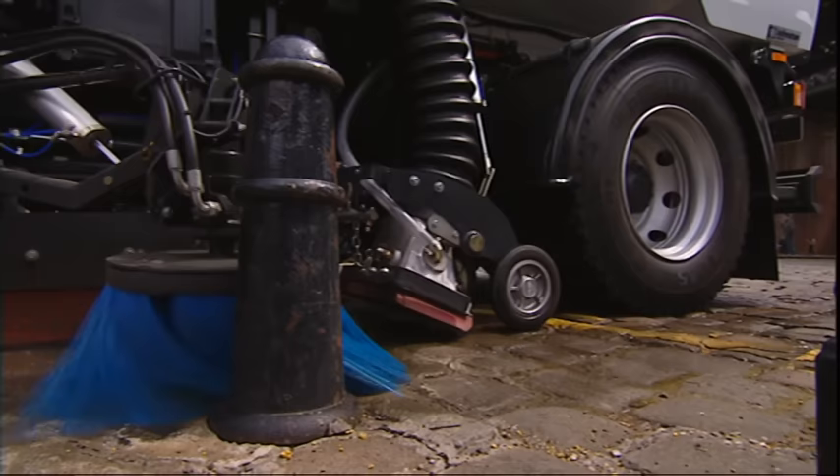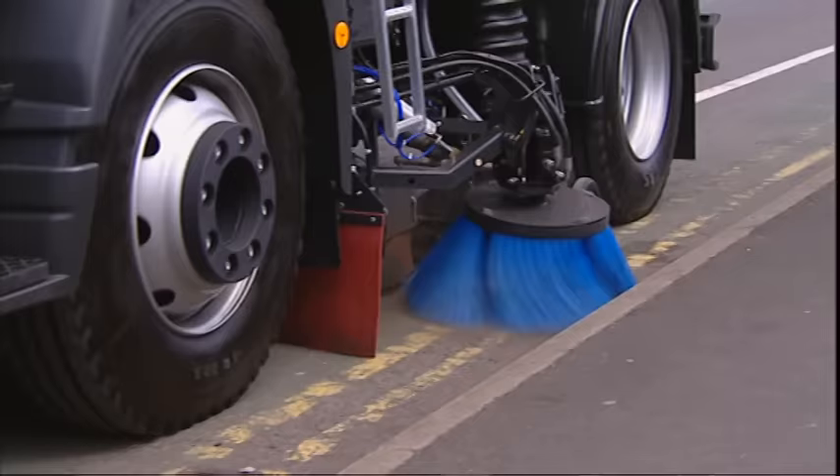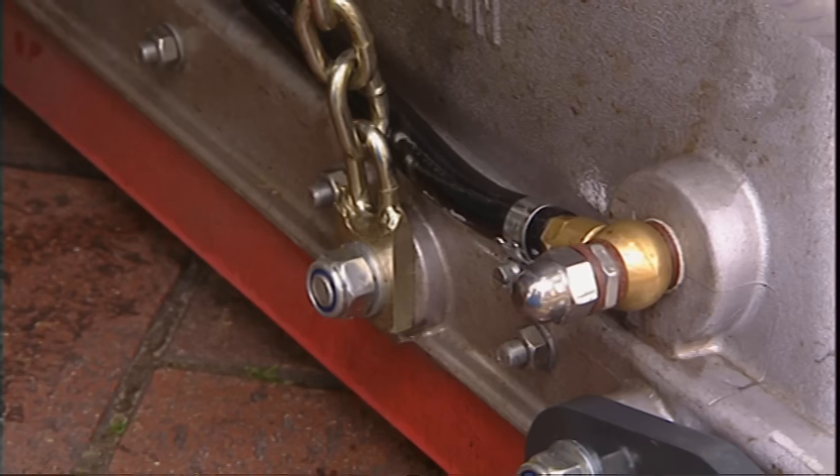Meanwhile, large objects and bulky materials like bottles and cans can be picked up with a powerful MaxiGap vacuum nozzle. This system also features internal spray nozzles for dust control.